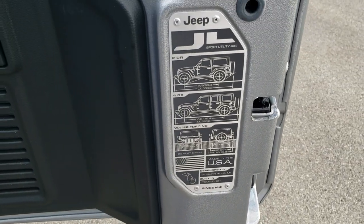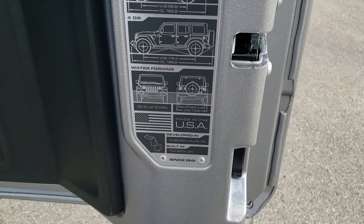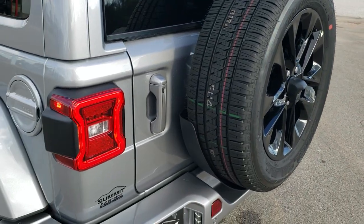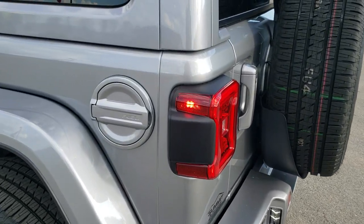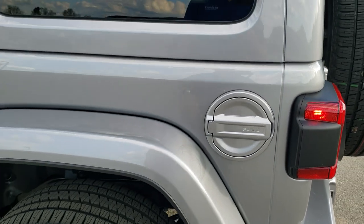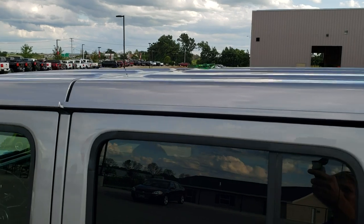There's a little badge back here for the wheelbase and overall length for the two-door and four-door, and water fording capabilities — 30 inches at five miles per hour. Those tailgates shut so smooth now — they're a little bit lighter than they used to be. You have the color-matched gas door, and that hard top is color-matched all the way across.